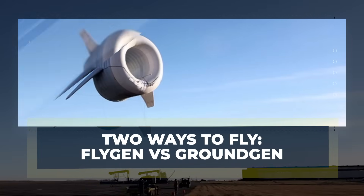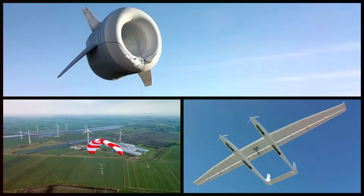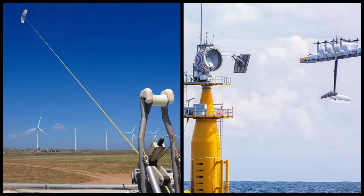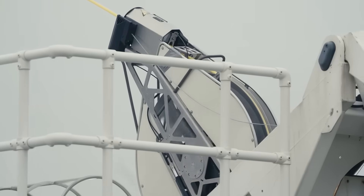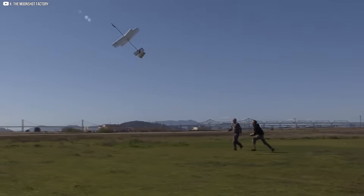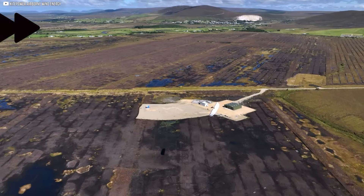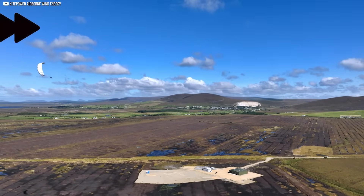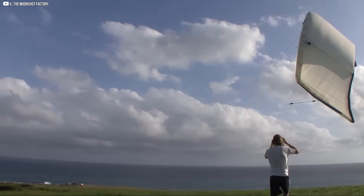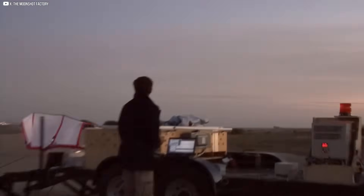Two ways to fly: fly-gen versus ground-gen. Not all airborne wind systems fly the same way. There's a quiet divide in the sky — two philosophies, two competing methods, each with its promise and peril. The first is called fly-gen. Here the generator lives on the aircraft itself. A glider, balloon, or drone catches the wind, spins rotors, and sends electricity down a conductive tether to the ground. It's compact, self-contained, and elegant in theory. But it puts all the complexity in the air — electronics, weight, and failure points. When something breaks, it falls.